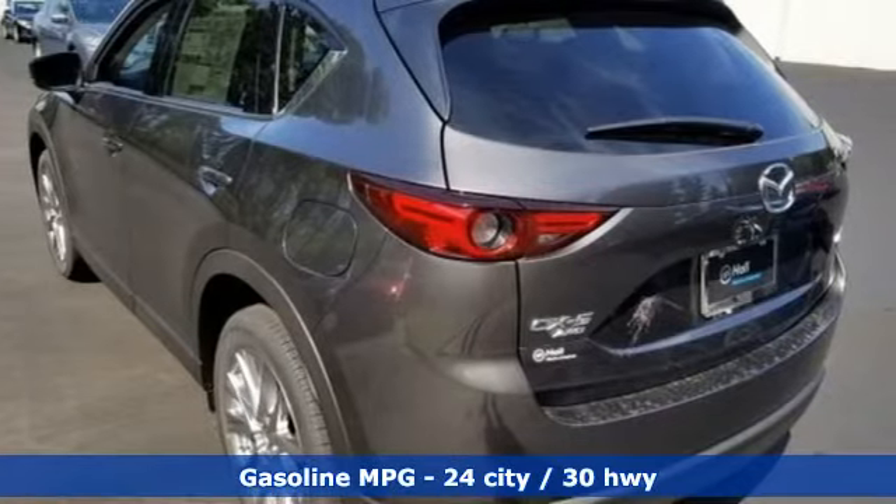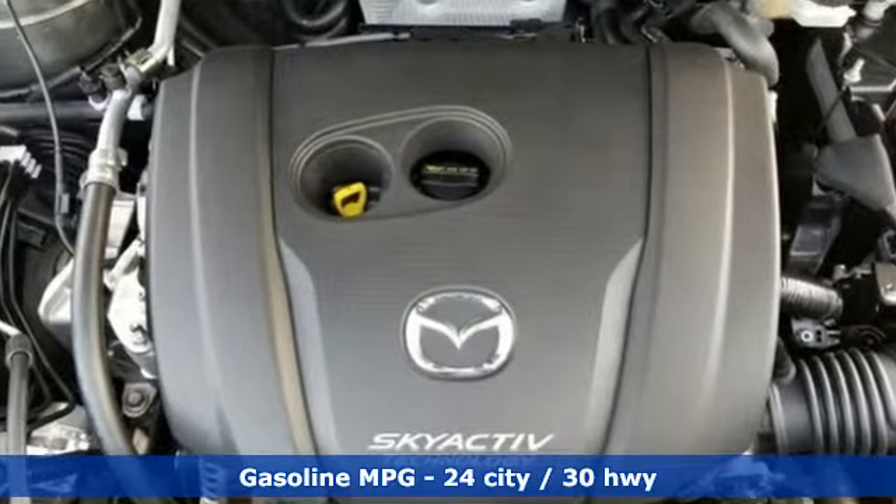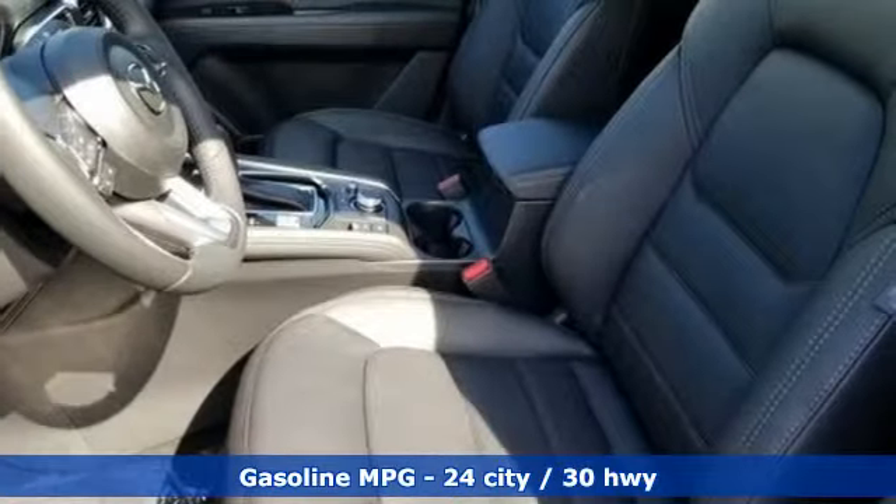Inline four-cylinder engine, dual-zone climate control, streaming audio, auto-dimming rear-view mirror, and heated steering wheel.